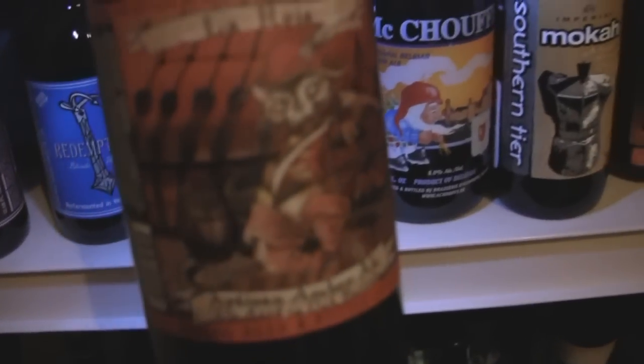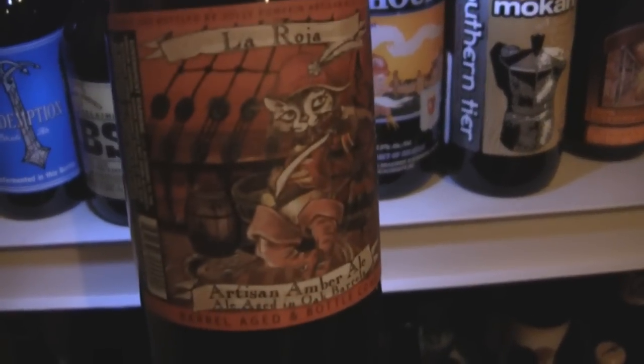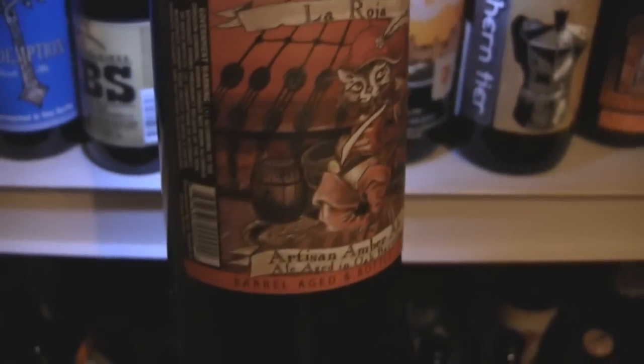A lot of this is kind of newer stuff. This is the 2008 Samiclaus Helles, Terrapin Reunion. Oh, this is the first Stone collaboration — the McKellar Triple. And Sierra Nevada's Black Barley Wine, got a review for that coming. And this is La Roja from Jolly Pumpkin — should be good stuff.